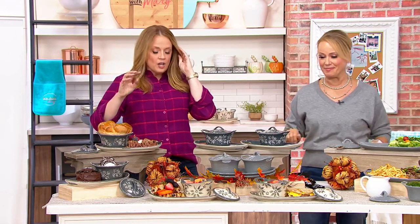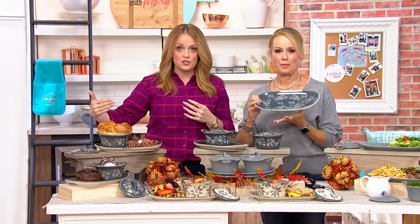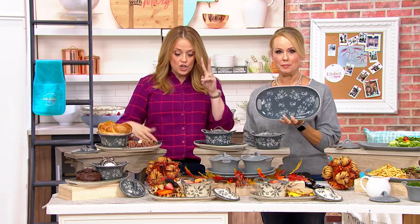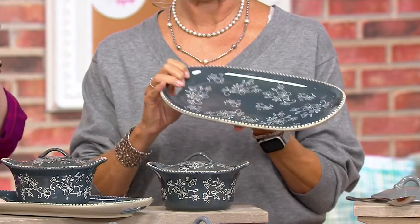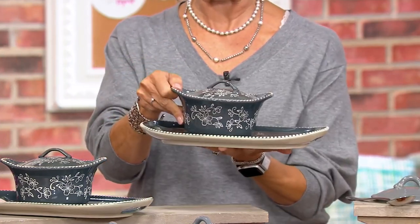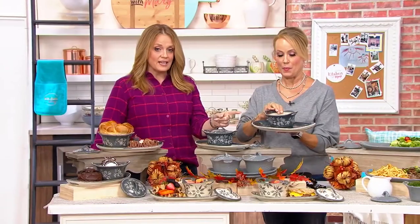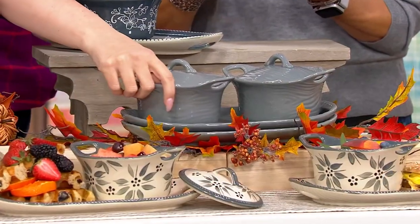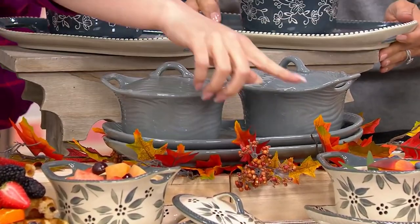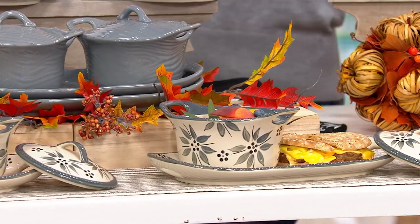We are very limited in what we have remaining. We have to make room for the more than 115 new items coming in during Temptations Days. You're getting two plates and two bowls for $19.99. Only gray remains — we've got them in floral lace, woodland gray, and old world gray. Old world is our most limited choice.